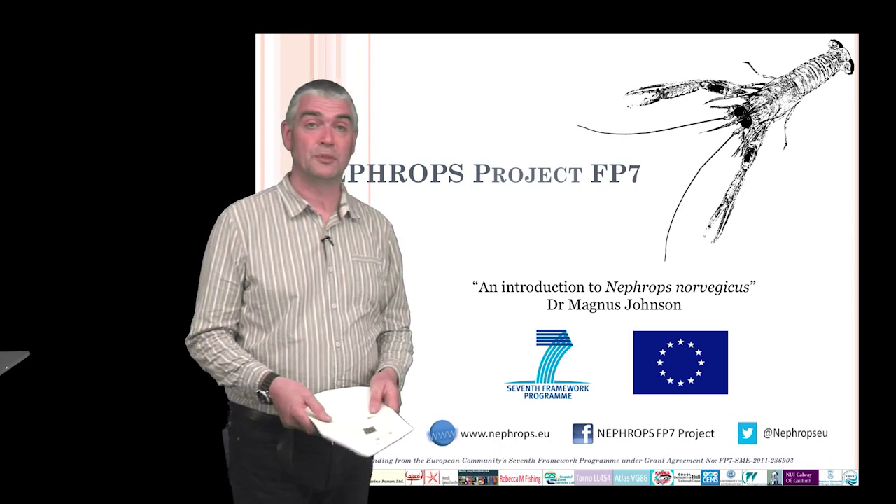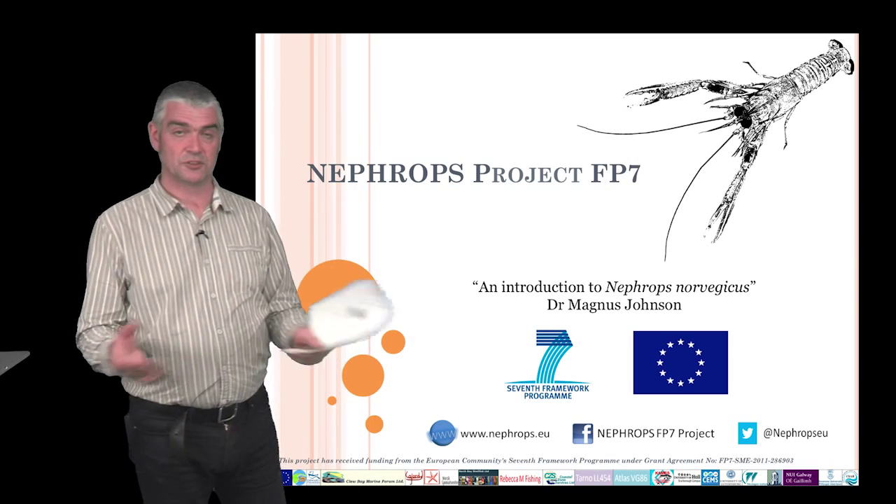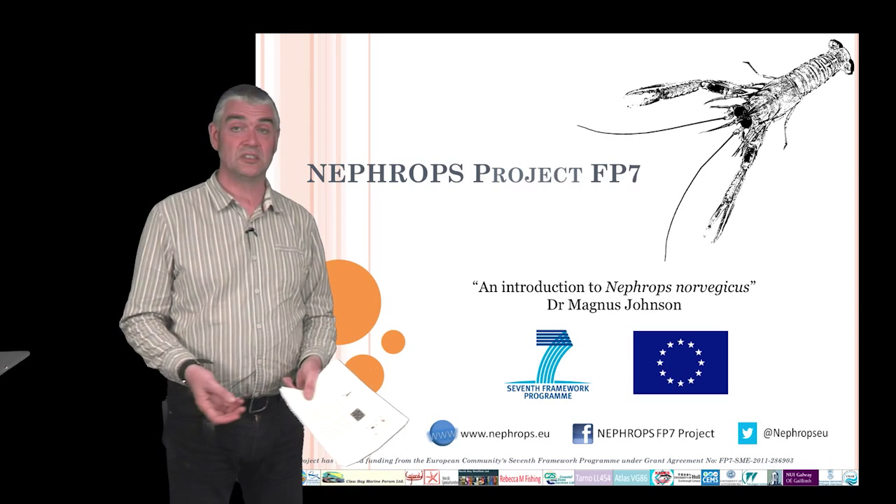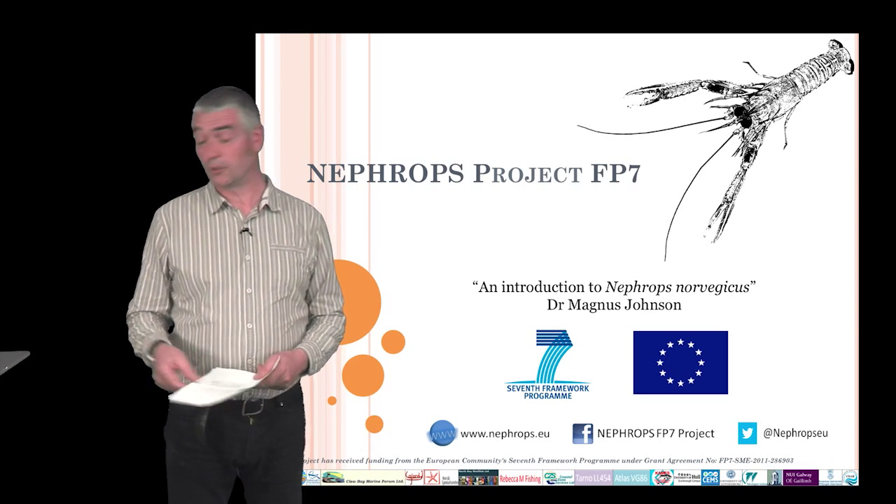Today I'm going to do a very brief introduction to the animal itself, which is the focus of the project called NEFROPS. The animal is called Nephrops norvegicus — it's also called langoustine or scampi, Dublin Bay prawn, or Norwegian lobster.